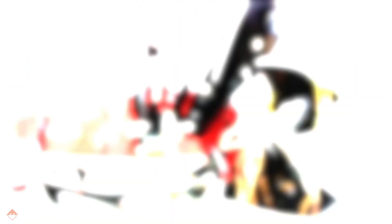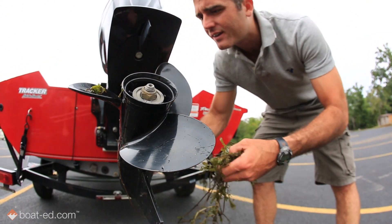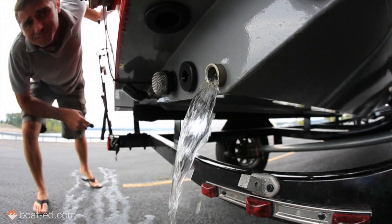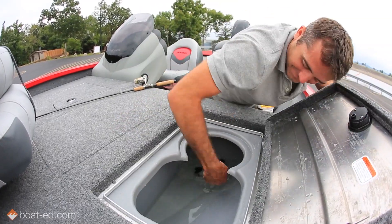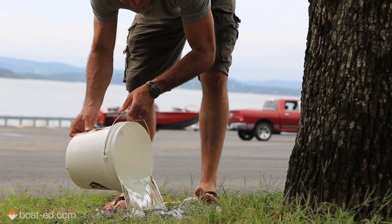So here is what you can do. Take the time to inspect your boat and trailer, removing any plants and animals before leaving the ramp area. Pull plugs and clean, drain, and dry your boat, live well, and bilges on land before leaving. Empty your bait bucket on land far enough away from water that it can't get back into it.